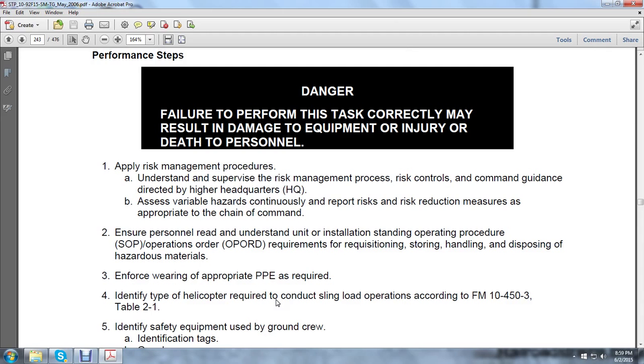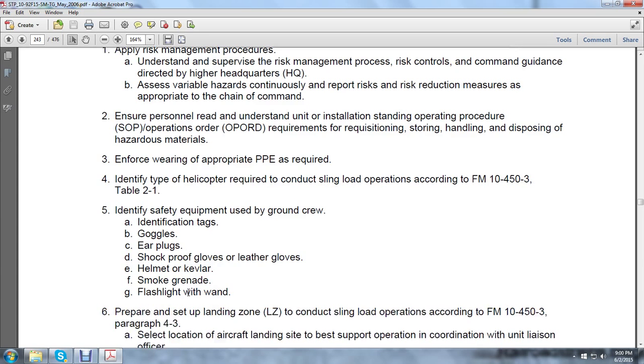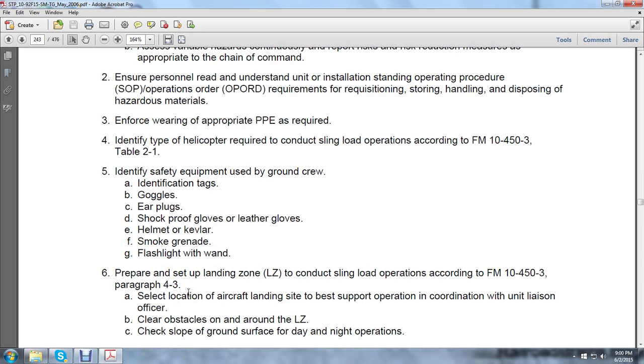Identify the type of helicopter required in conducting a sling loading operation according to Field Manual 10-4-5-0-3, Table 2-1. Identify safety equipment used on the ground: identification tags, goggles, earplugs, shock-proof gloves, leather gloves, helmet, cavillar, smoke grenade, and flashlight with a wand. Prepare to set up the landing zone (LZ) to conduct a sling loading operation according to Field Manual 10-4-5-0-3.